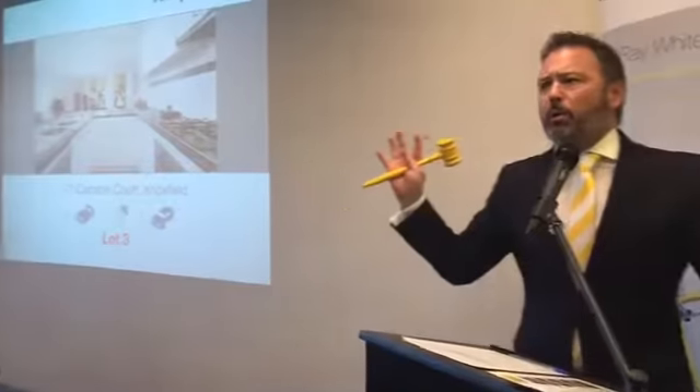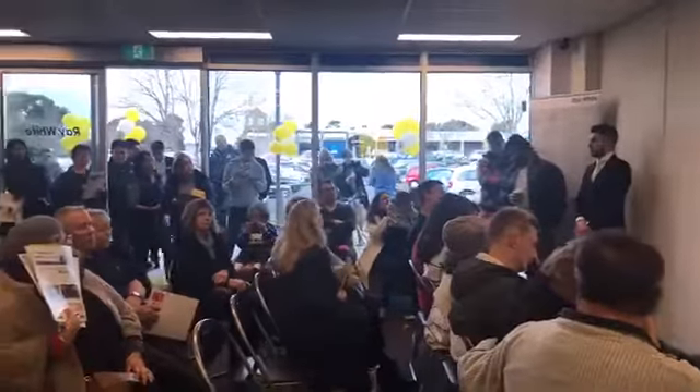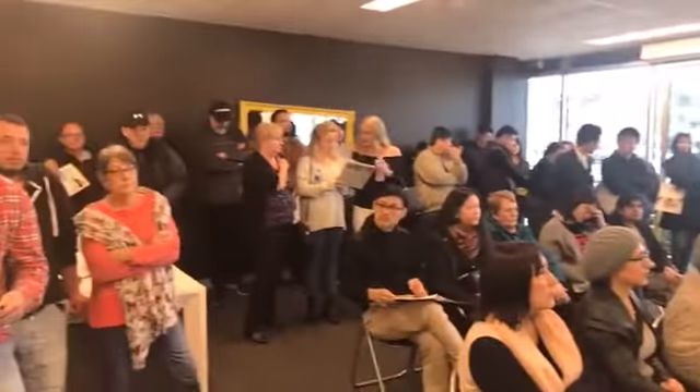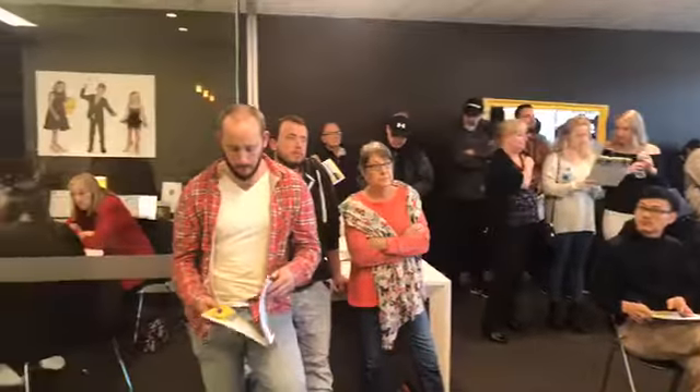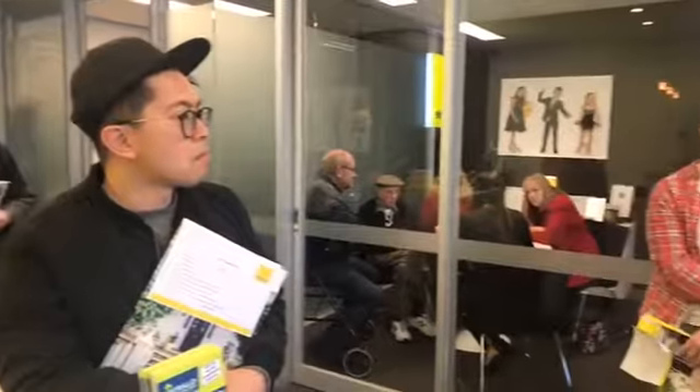So ladies and gentlemen, there we have it. We're in your hands — you make the call. We've seen how it's done, so call out your bid nice and loud and we'll move it from there. I'll give you every opportunity to make yourself known. Raise your hand, wink or nod as long as I see. I'm not going to influence this here today, so it's completely in your hands.